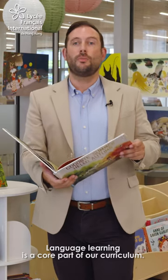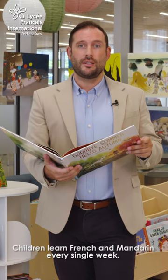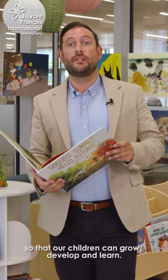Language learning is a core part of our curriculum. Children learn French and Mandarin every single week. Our curriculum is well resourced and stocked in every area so that our children can grow, develop and learn.